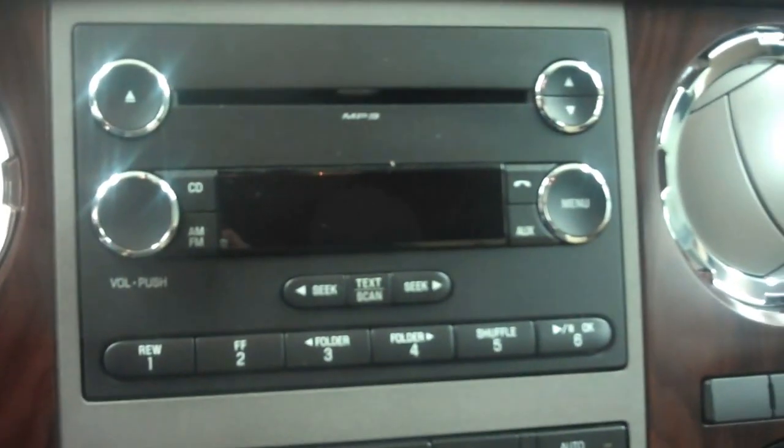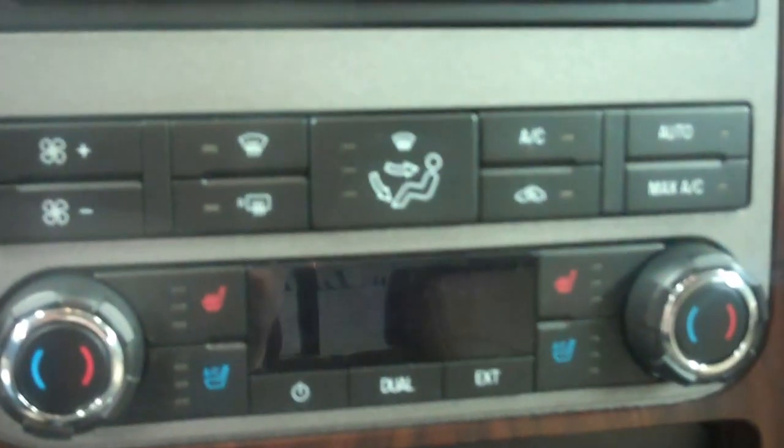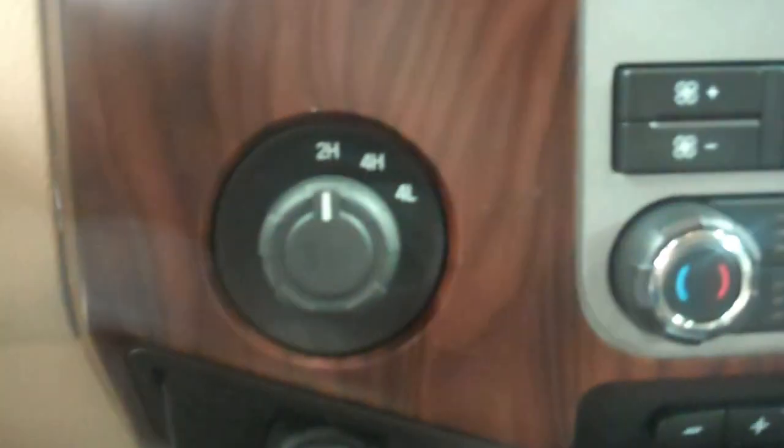Very modern looking dash with trip computer. MP3 capable radio, a CD player, heated and cooled seats, dual climate control, electronic trailer brake, and auxiliary switches, as well as electronic four wheel drive. Very nice media option is the Microsoft Sync system that hooks up to your phone or other media device. Very spacious center console with cup holders as well.